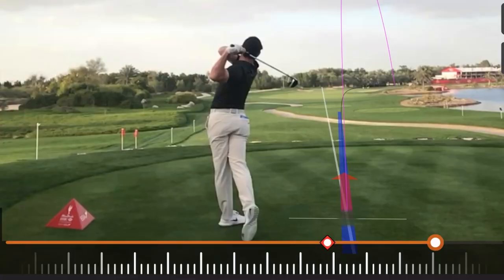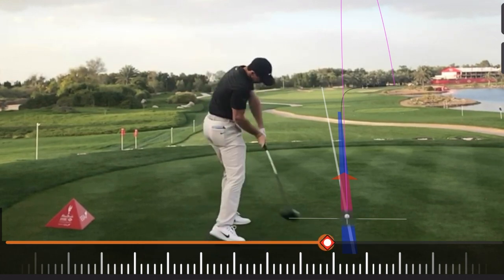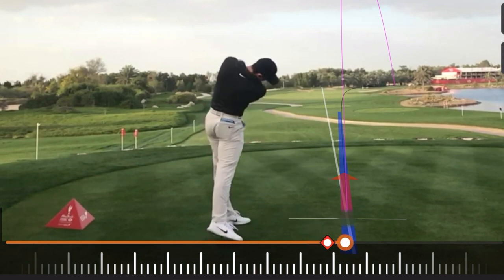Notice what Rory does: when he comes down, he squats, there's kind of an upward motion of his pelvis, and then he swings up through the ball to a full, balanced finish. There's no hanging back.